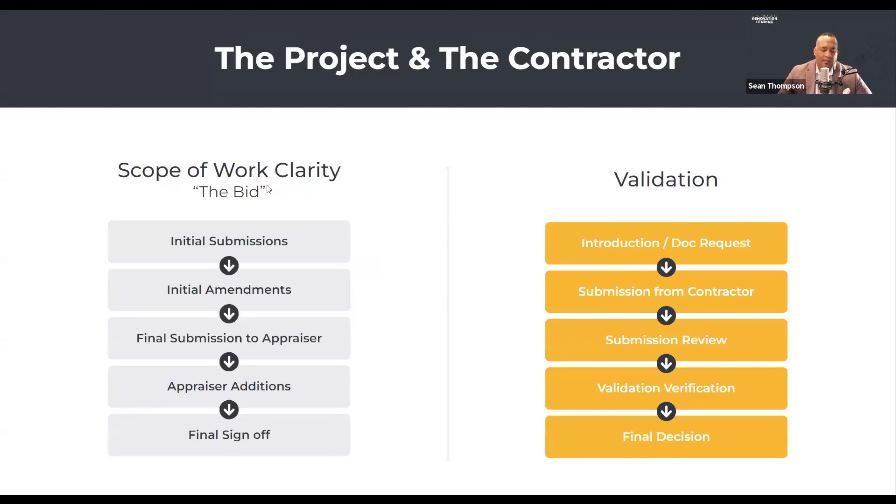The scope of work workflow may look something like this: you have an initial submission, the contractor gives us an initial bid, and then we go back and ask them to break it out into labor and material, because we have to have it broken out that way in most cases. Then we give it to an appraiser once we get it back from the contractor. The appraiser could say: this is great, but don't forget this health and safety item that needs to be added to the bid. Then we give that back to the contractor to get final soft sign-off on the complete and final version of what the customer is going to do post-closing.